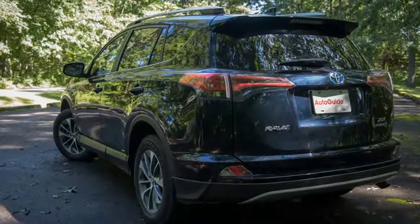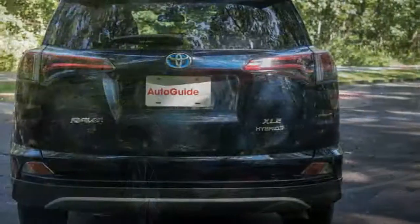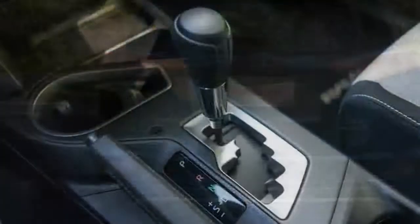Quiet driving manners. Even though the RAV4 is not as dynamically exciting as some of its livelier competitors, it excels in terms of driving comfort. Suspension noises are muted and rough roads do little to disturb the tranquility of the cabin, most of the time.